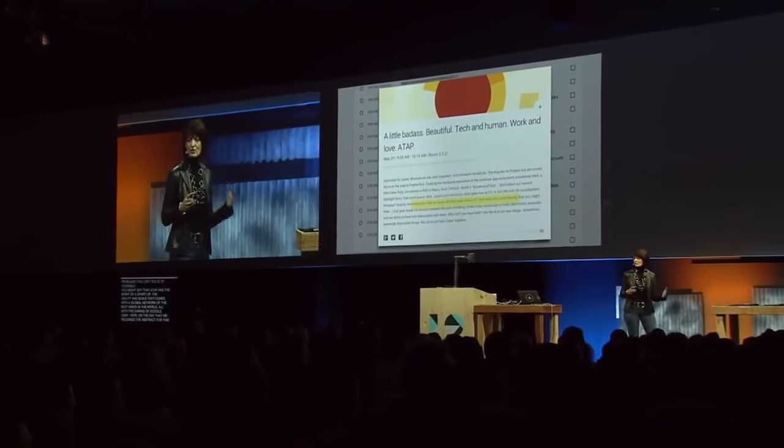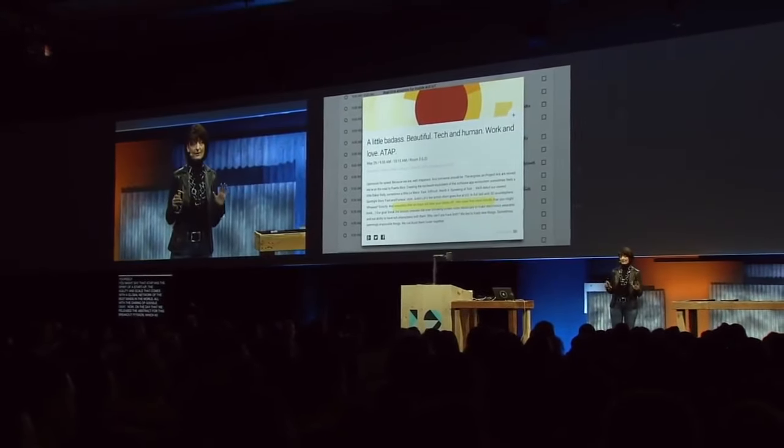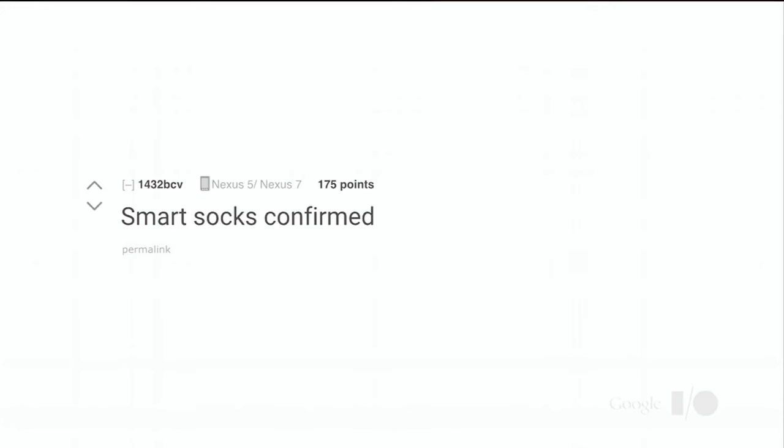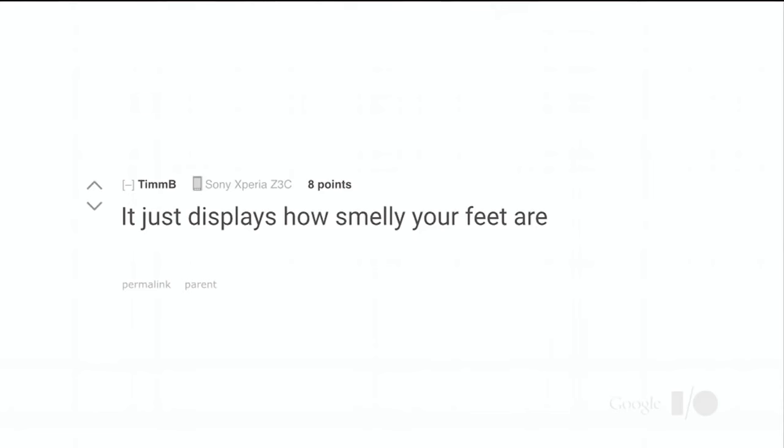On the day we released the abstract for this breakout session, which said jokingly, 'We're going to introduce wearables that we hope will blow your socks off — we mean this more literally than you might think,' the ATAP chatter on Reddit went something like this: 'Smart socks confirmed.' 'Is there a self-destruct feature?' 'It just displays how smelly your feet are on your watch.'